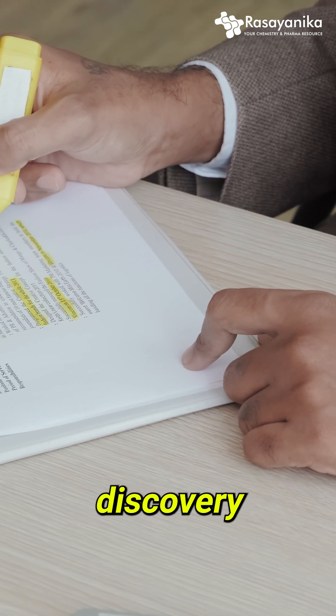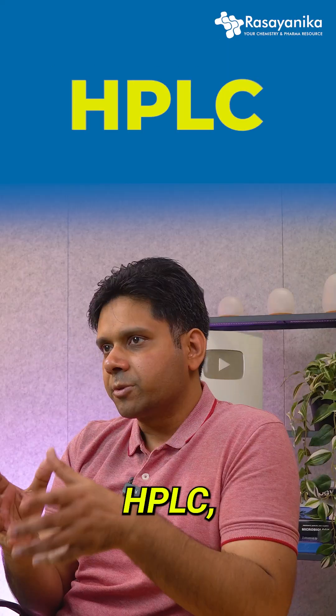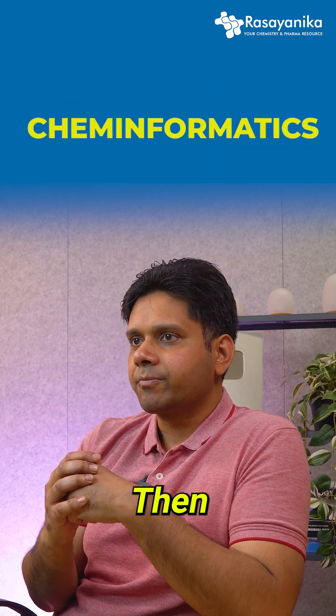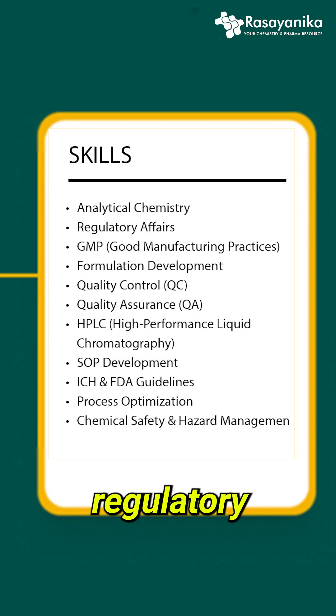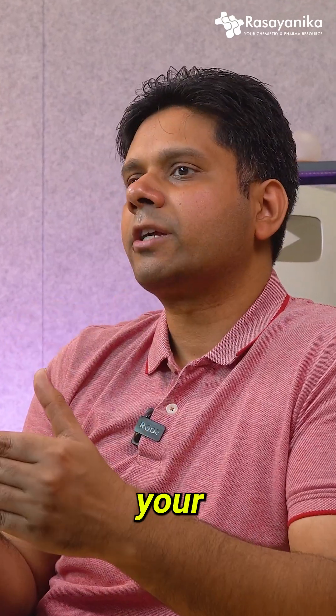Highlight your expertise in drug discovery, formulations, QC, and R&D. Mention key skills like HPLC, GCMS, spectroscopy, bioinformatics, and cheminformatics. You should have a skill section that is ATS-friendly. Mention whatever projects you've done in analytical chemistry, regulatory affairs, GMP formulations — all of that — and then showcase your experience.